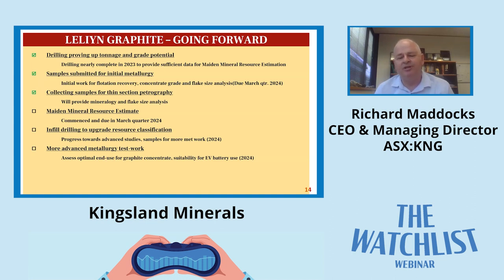Coming up in the next few months is the maiden mineral resource estimate. Work has commenced and we're looking to release that in the March quarter. On the basis of that we'll do some infill drilling to get indicated resources, which enables more advanced studies down the track. That drilling will also provide additional samples for advancing the metallurgy. Once we get the first batch of metallurgy back with concentrate grades, we'll need to produce more concentrate and assess its suitability for downstream processing into battery anode material. The wet season finishes around April so drilling will resume then, taking maybe two to three months.